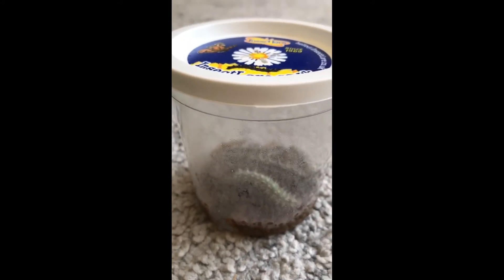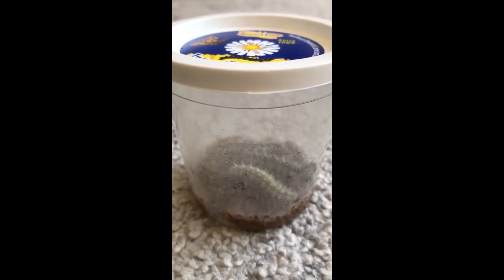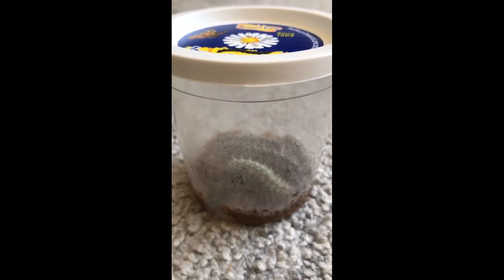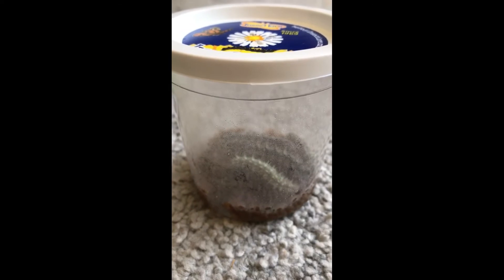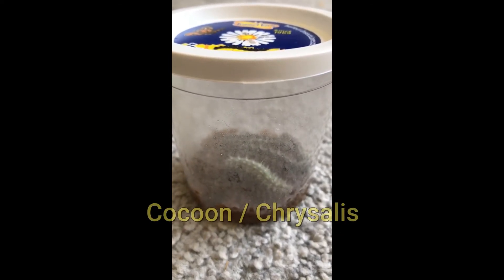After a while, when they get really big, they'll grow up the side of the jar and turn themselves into a J shape, attaching themselves to the lid. When they do this they'll start to spin around with their special silk, and that's the start of them making their cocoons or chrysalis.